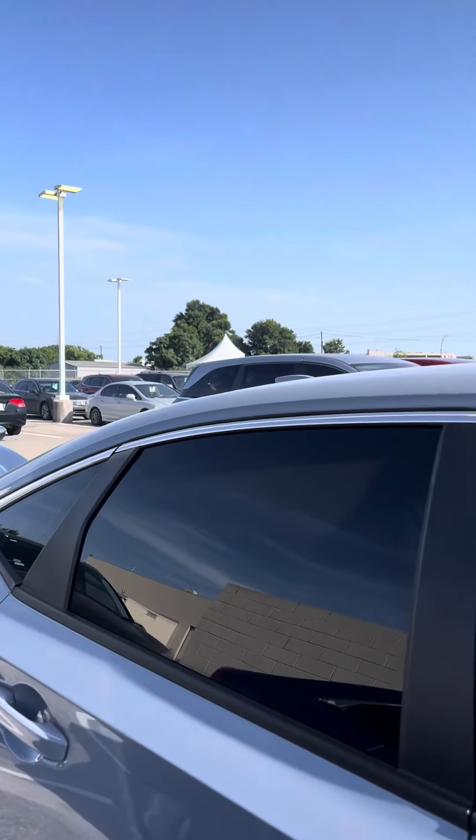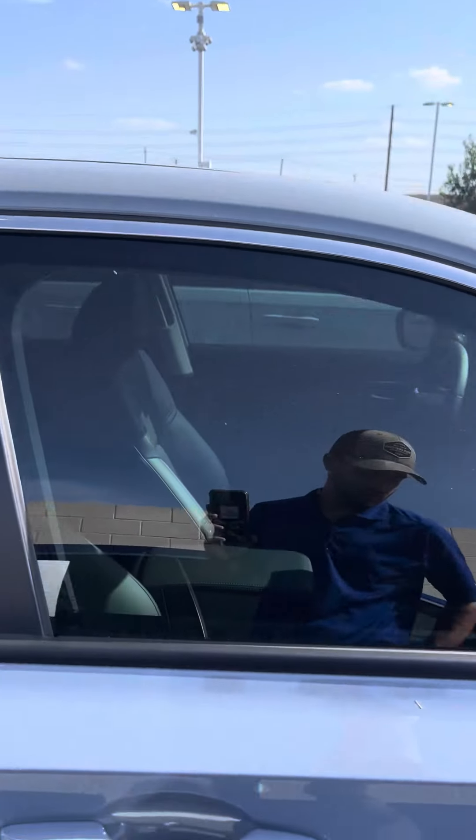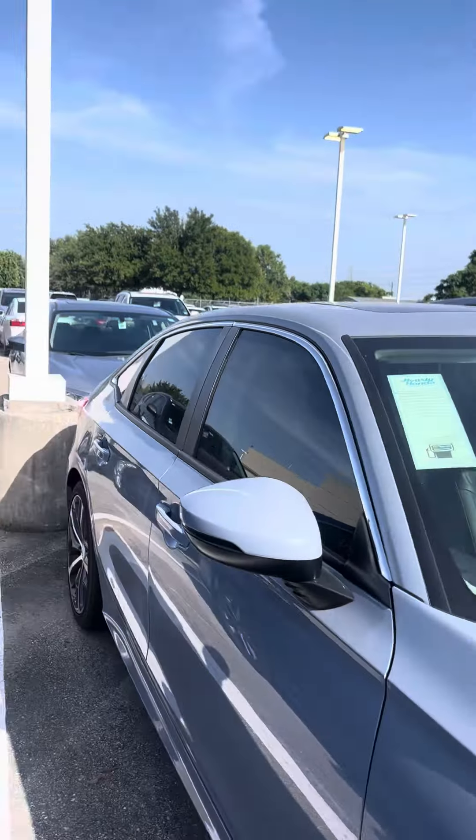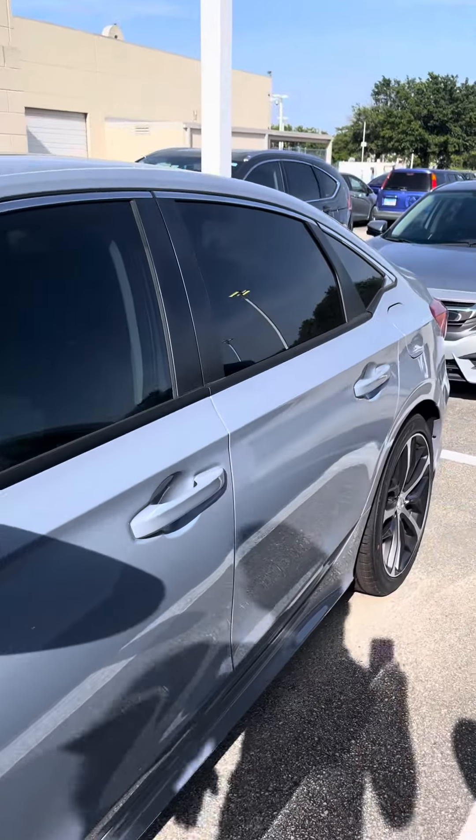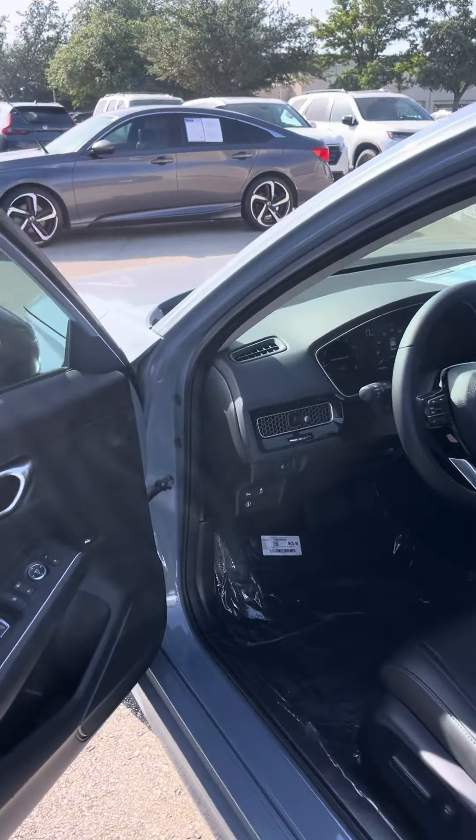Smart entry and walk-away auto lock — you just grab the door handle and it unlocks. Walk five feet away and it automatically locks. You also get push button start and remote start on this model.